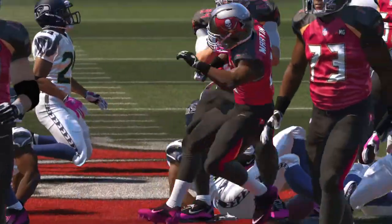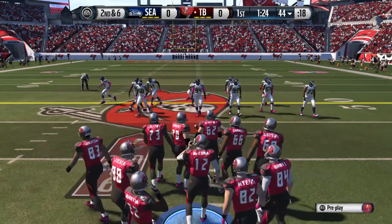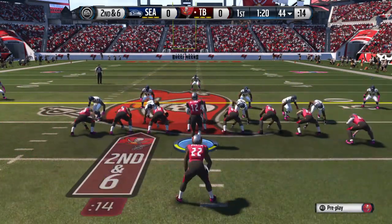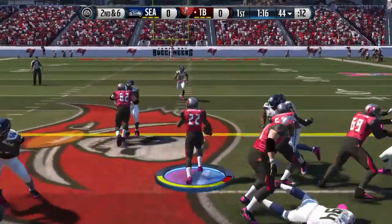At the 44-yard line, the Buccaneers doing their part to spread breast cancer awareness this month in the NFL. Plenty of pink on their uniforms today and throughout the stadium.